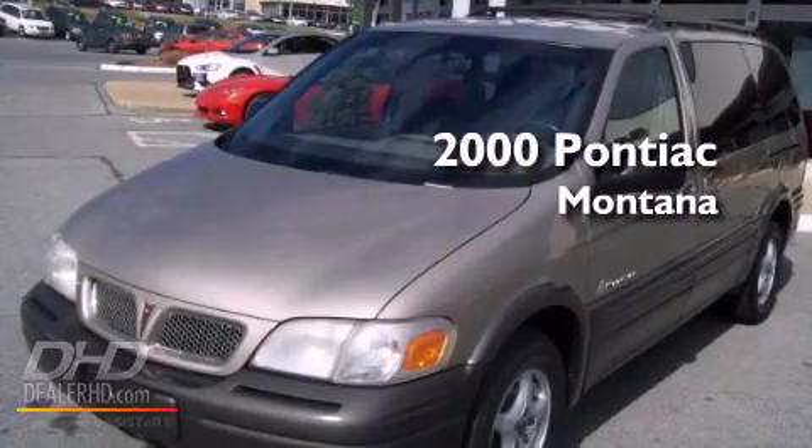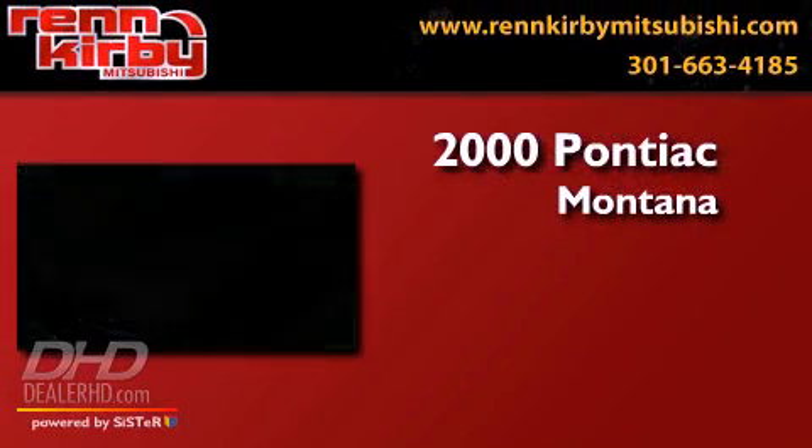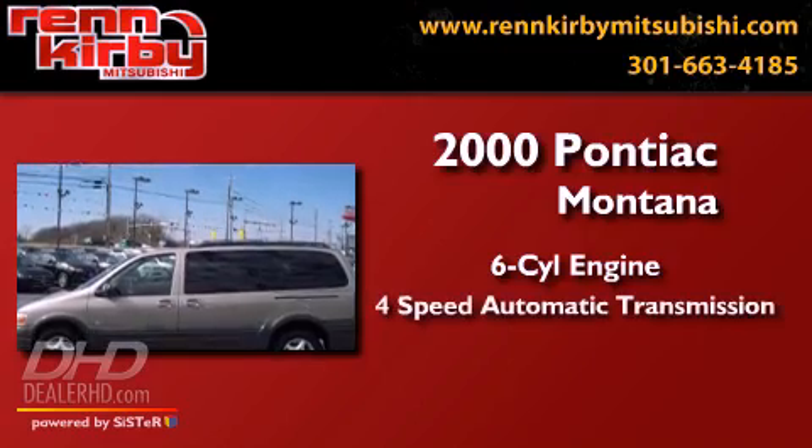This is a 2000 Pontiac Montana. It has a six-cylinder engine and a four-speed automatic transmission.